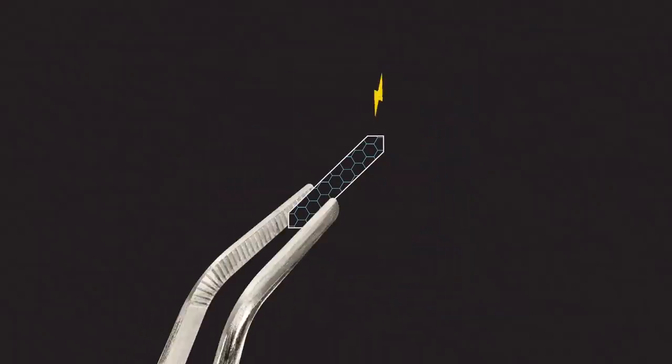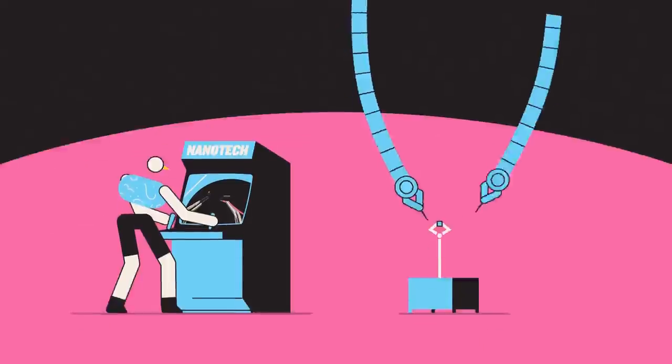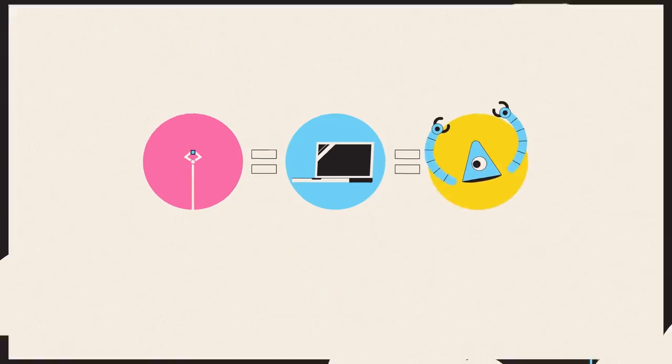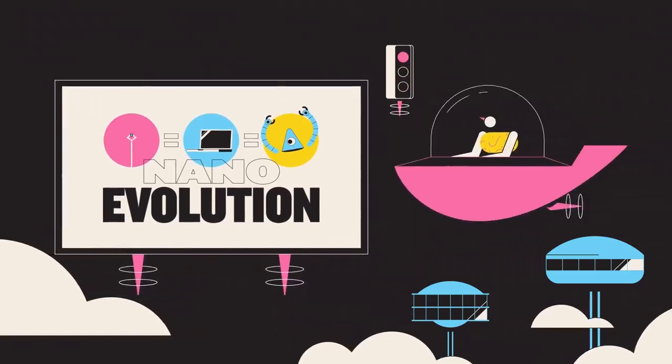The potential construction applications of a material like that are mind-boggling. What's more, if you roll them in a slightly different way, carbon nanotubes can conduct electricity, which means that by coupling them with nanowires, scientists are well on their way to making tiny computer chips. Tiny computer chips equals tiny computers equals tiny robots.